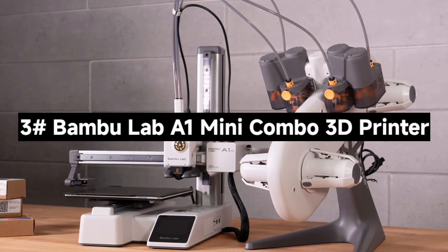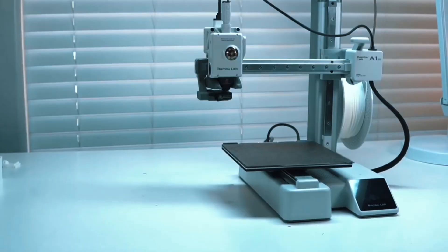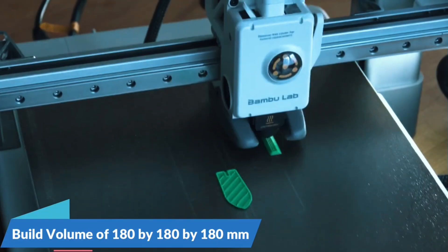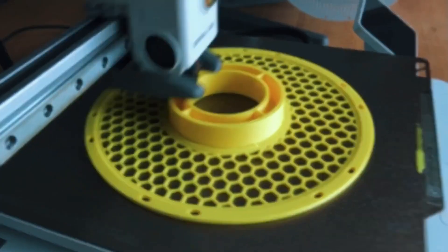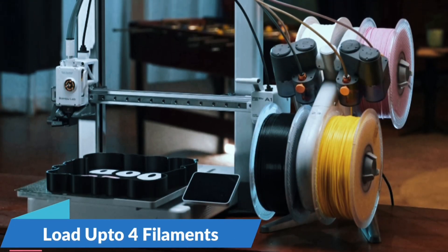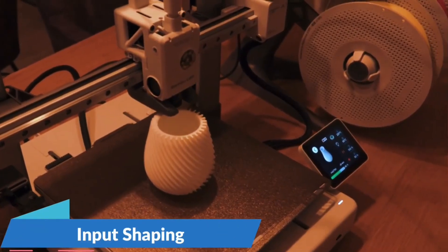Number 3: The Bambu Lab A1 Mini Combo 3D Printer — a compact, high-performance machine packed with features that make 3D printing fast, fun, and effortless. The A1 Mini boasts an incredible 10,000mm/s² acceleration, delivering lightning-fast prints without sacrificing detail. Whether you're prototyping or crafting intricate models, its precise motion control ensures your designs come out sharp and accurate every time. Thanks to the AMS Lite system, the A1 Mini Combo lets you print in multiple vibrant colors — stunning multi-hue models perfect for creative projects, cosplay parts, or fun functional prints.